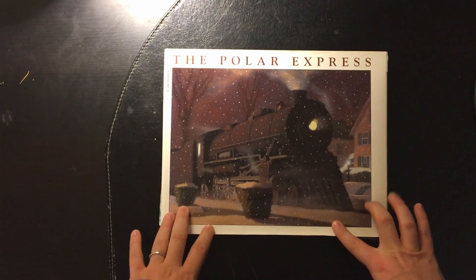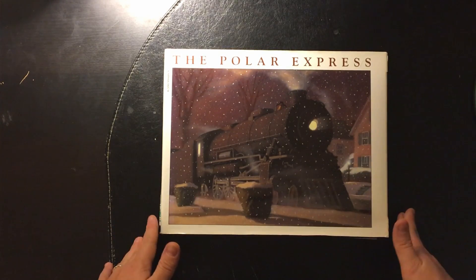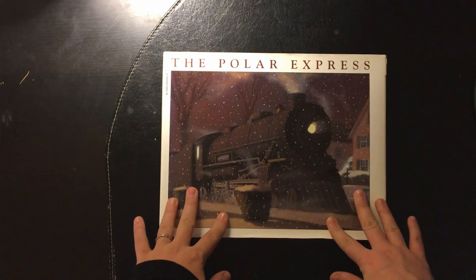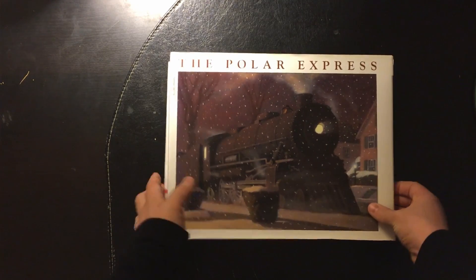We're going to mainly be doing holidays around the world, and our rooted in reading curriculum is pretty much all that we'll be doing every day. I am going to be doing a video on rooted in reading and get it uploaded as well. In this video, I'm just going to show you what we're going to be doing for holidays around the world for Monday, Tuesday, and Wednesday of this following week.